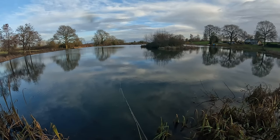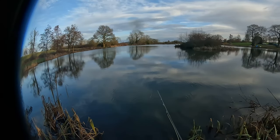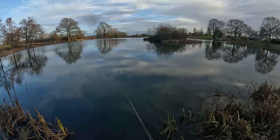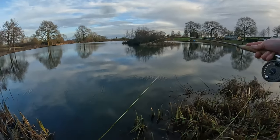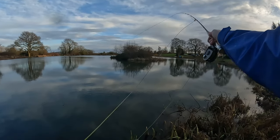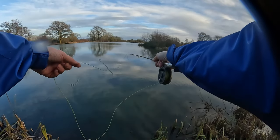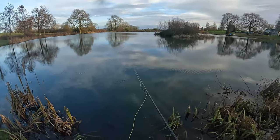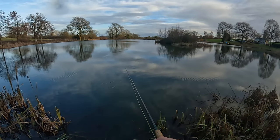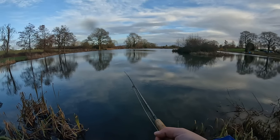About half an hour's fishing left — I'm going to leave at half past three. Two to the net so far. Martin's gone home — he had four to the net and missed two. Ray is struggling at the moment, he hasn't had one yet, but there's still time. It's not over till the fat lady sings, as they say.